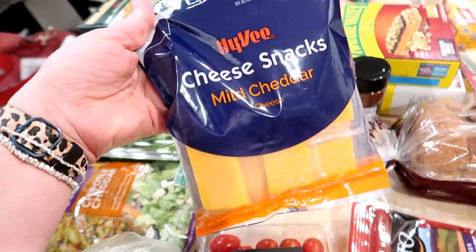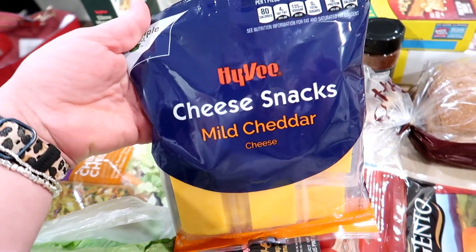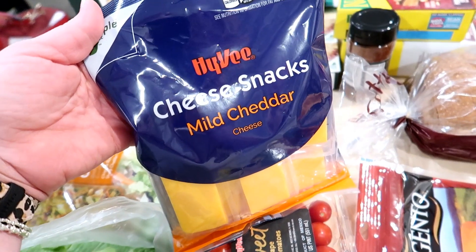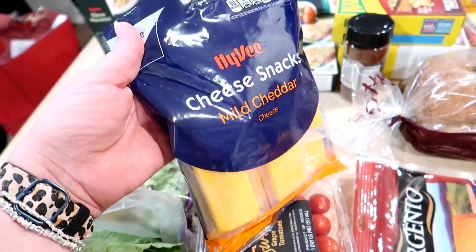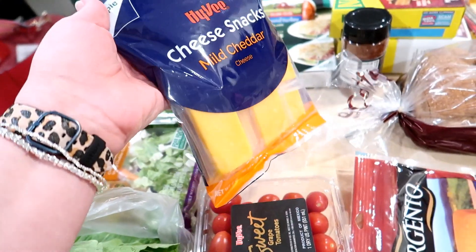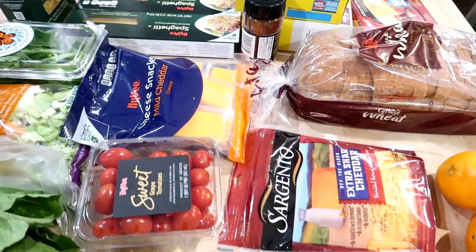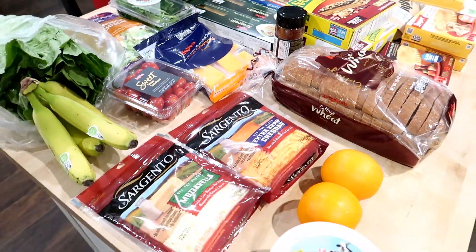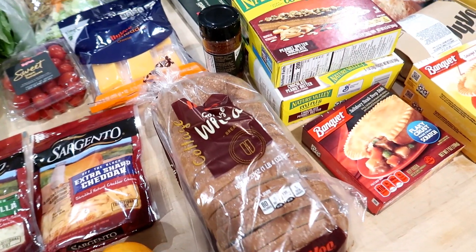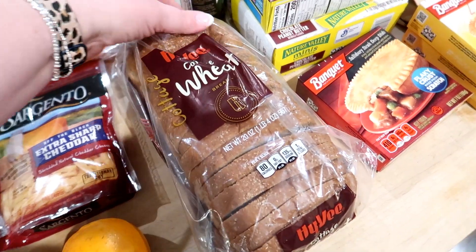I also got some cheddar cheese snacks. Kira really likes to snack on these. One thing I want to say is that obviously if you're shopping at a brand name store like Hy-Vee, the store brand is a lot cheaper if you can get it. Something like this is probably almost two dollars cheaper than the Cracker Barrel brand unless you have a sale. So while I don't normally get 100% of my groceries at Hy-Vee, I do think it's possible to go there and still save money — you just have to be a little more cognizant and plan it out and use coupons.